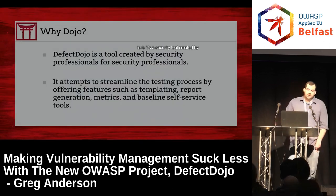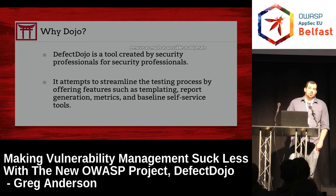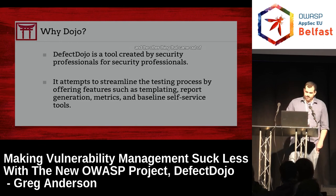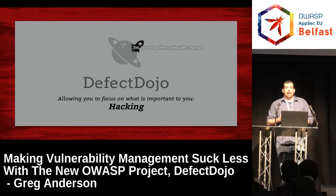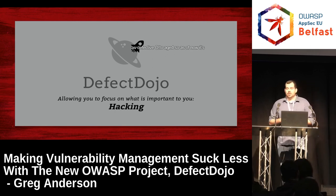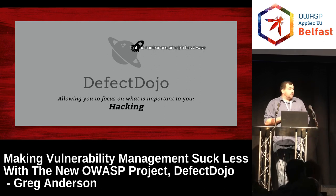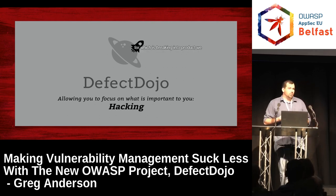What Defect Dojo is: it's a security tool created by security professionals for security professionals, with the idea of removing or automating the things we don't like to do — such as reporting, metrics, and baseline scanning. The number one principle has always been to allow engineers to focus on what they're best at and what they're paid for, which is breaking into products.